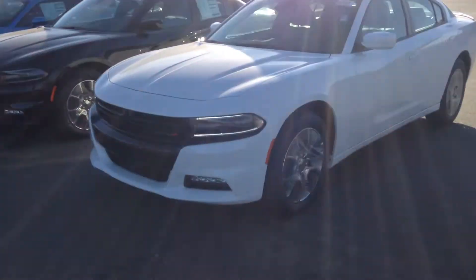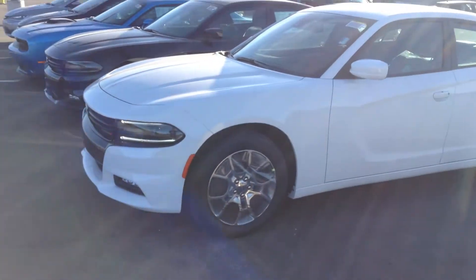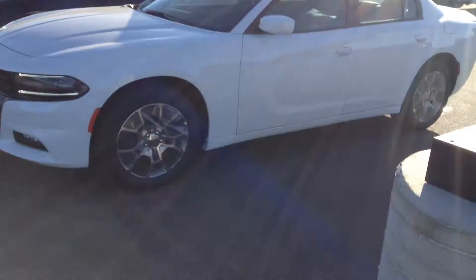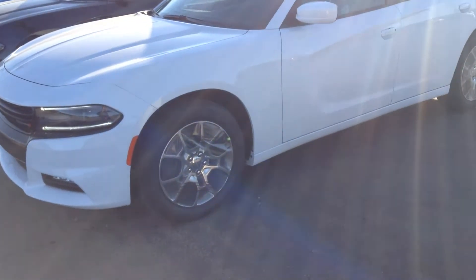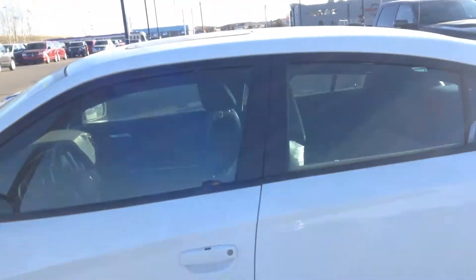Hey Nirav, it's Adam here from Londonderry. Just wanted to give you a quick look at this charger we've been chatting about. So brand new, 2016, literally just got here. Hasn't even had our post-delivery inspection. That's why it's still wrapped up a little here.